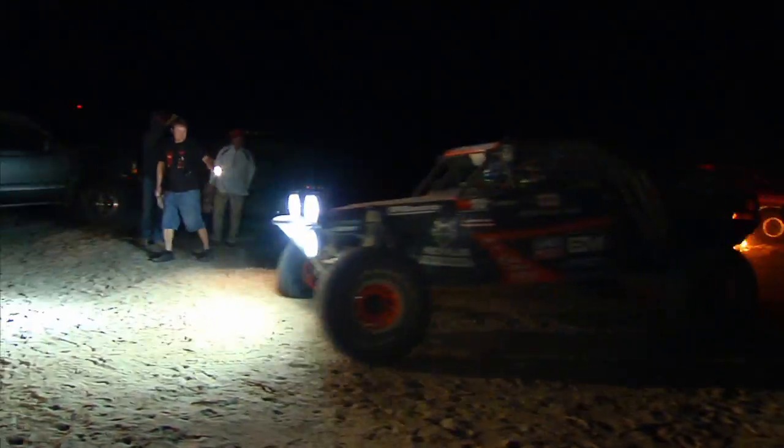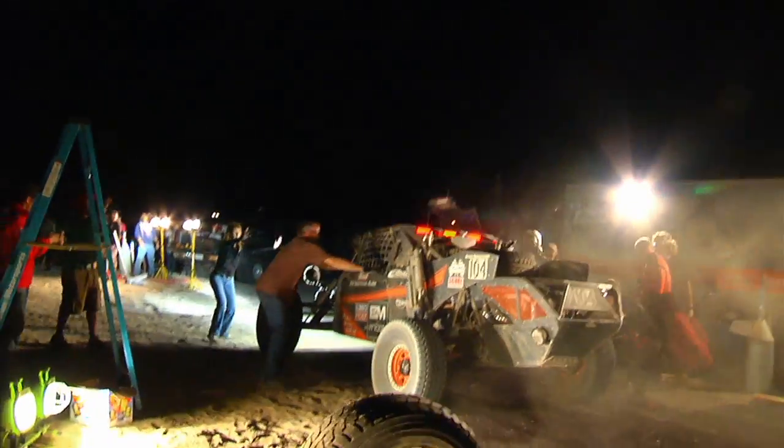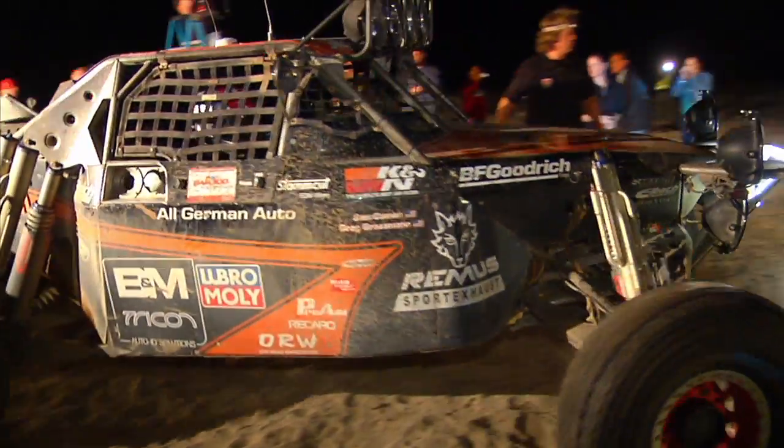Even if you have just a stock vehicle, your factory lights are good — good for driving on the street, and sometimes you're outfitted with some auxiliary fog lights, which are great. But for driving out in the desert, you want to spot the big holes, and these lights will do the trick.